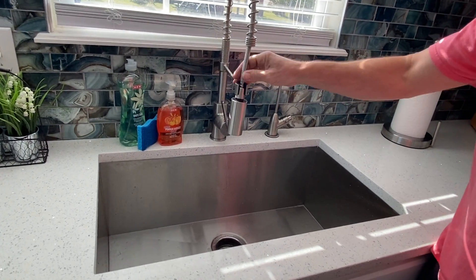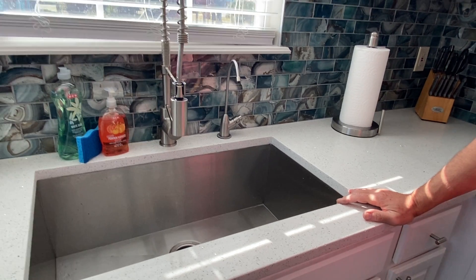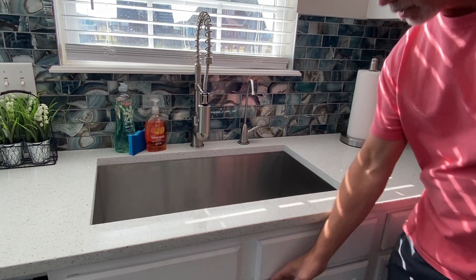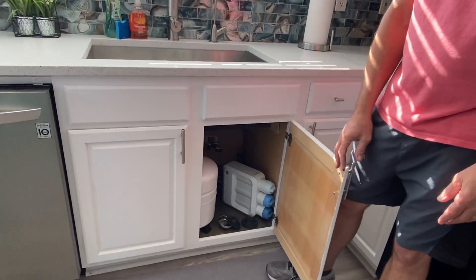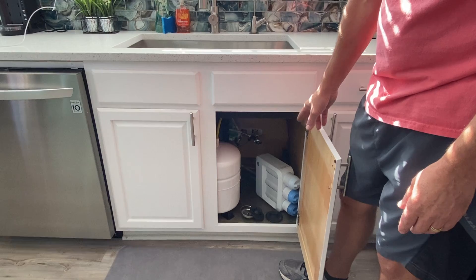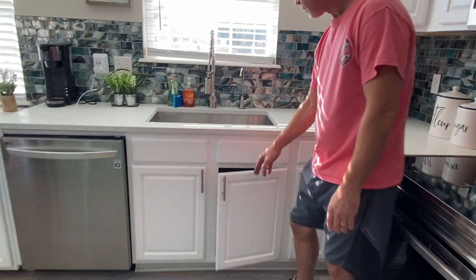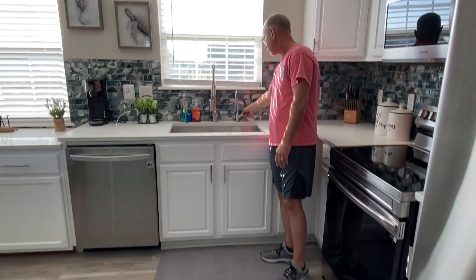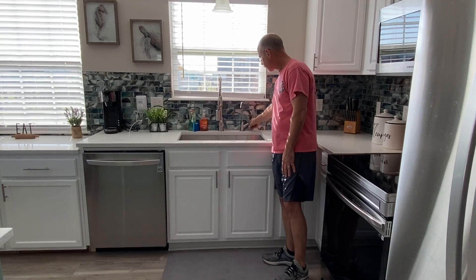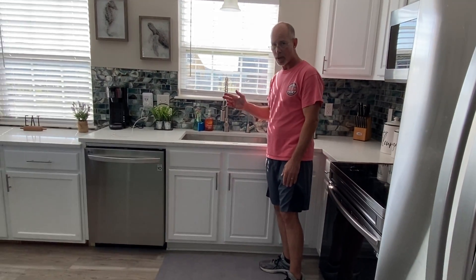We're really proud of the water filter system that we added to the house. We have a sediment filter downstairs along with a chlorine filter, and then it all runs through a water softener. From the water softener it runs into this RO tank and RO system, which provides clean drinking water. I personally drink right out of this — very good, very clean water.